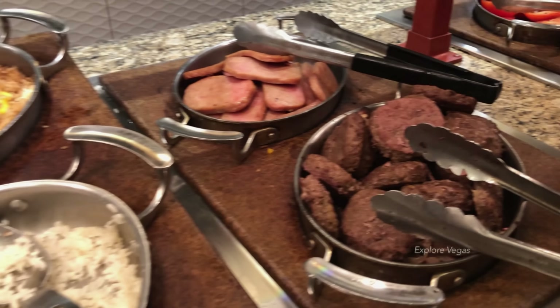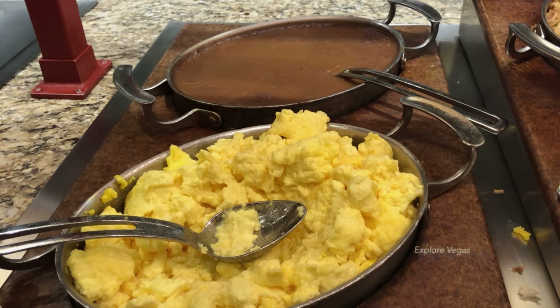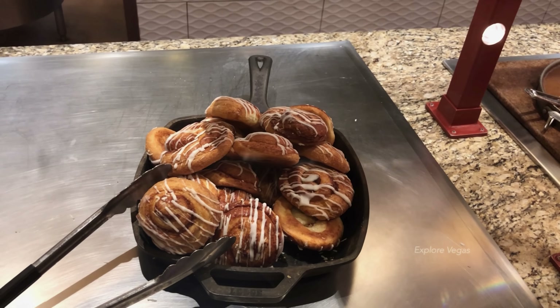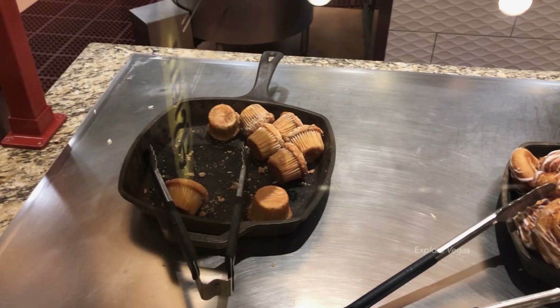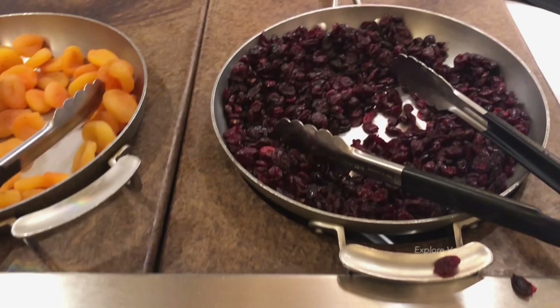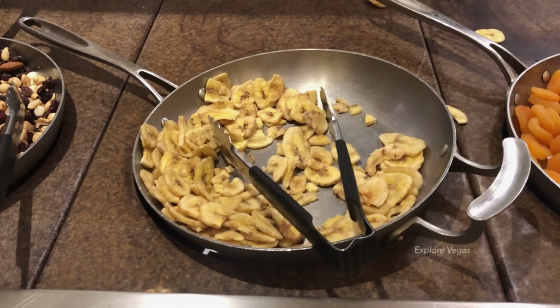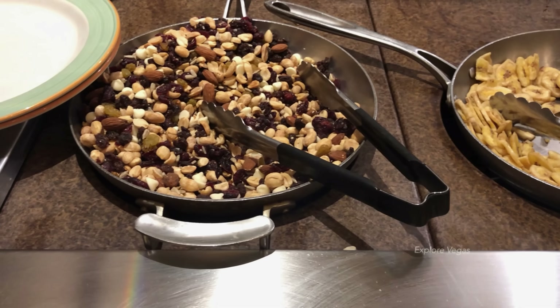Here's sausage patties and spam, fried rice and steamed rice, brown sugar, scrambled eggs, some breakfast pastries and muffins, more steamed rice, dried cranberries, dried apricots, banana chips, and mixed nuts.